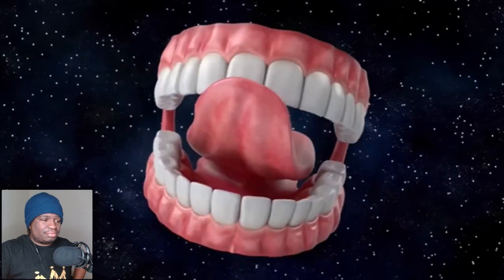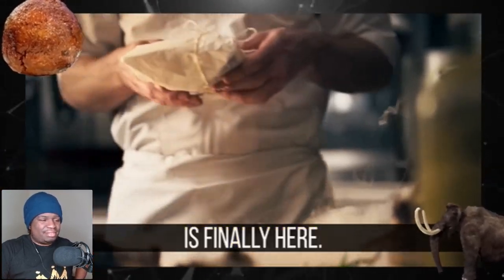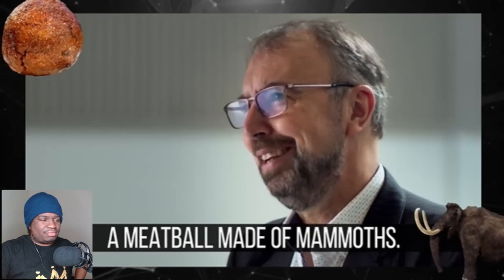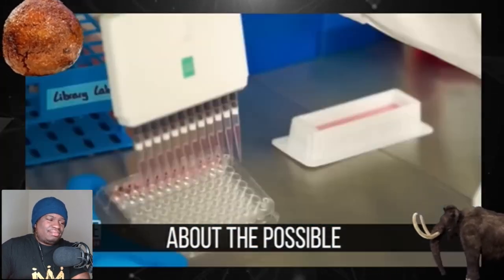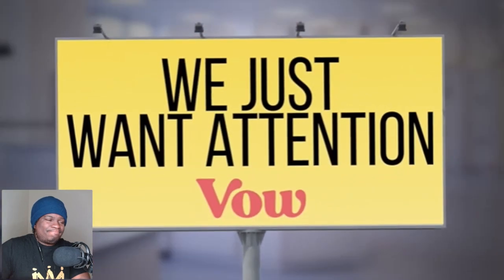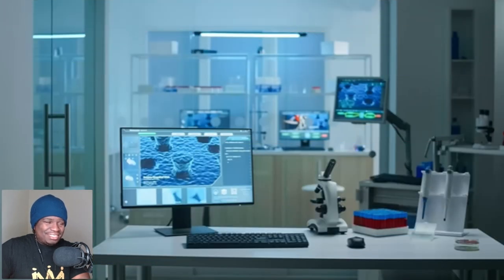For the first time in 4,000 years, humanity is able to experience the unique flavor of mammoth — so what is this stuff like? The creators say they haven't even tasted it. Who knows what kind of allergens could have existed thousands of years ago. So they didn't eat it? What happened to 'I never thought I'd be eating a meatball made of mammoths'? Instead, this experiment was just to generate buzz around the environmental benefits of lab-grown meat. They cloned a mammoth, and it was all a publicity stunt to raise awareness about their actual business — creating lab-grown chicken and beef. Boo.